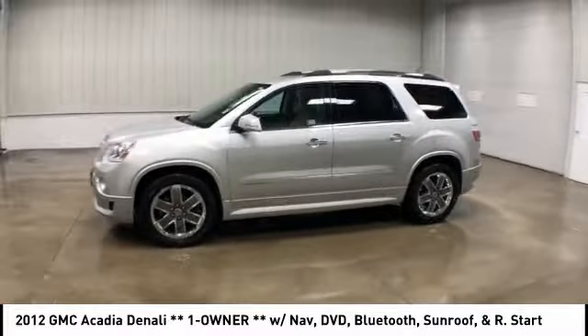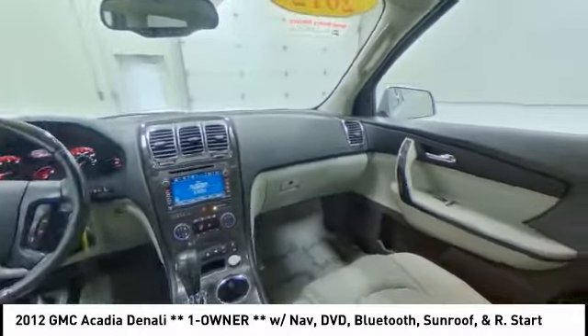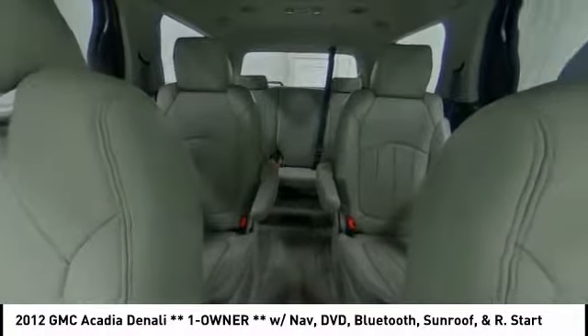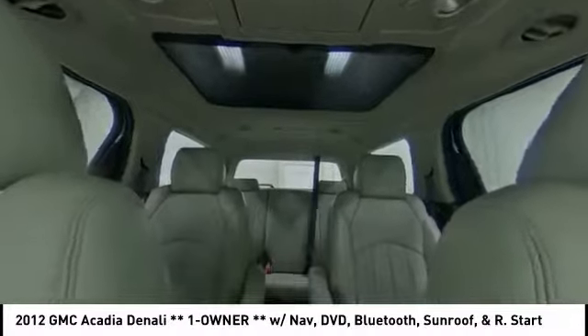This vehicle has less than 70,000 miles. Here are some of this vehicle's great options: stability control, backup camera, keyless entry, remote engine start, power liftgate, traction control, and tow hitch.